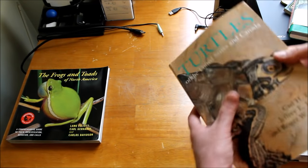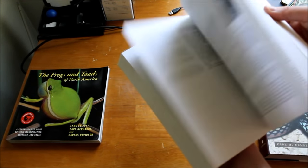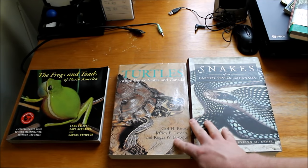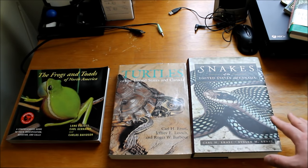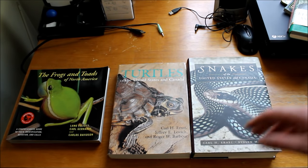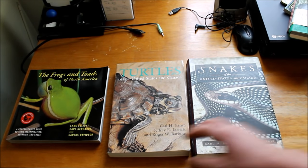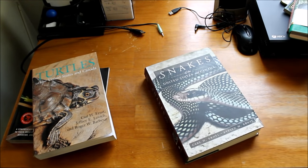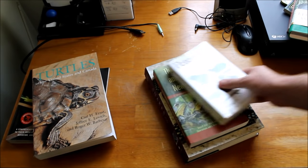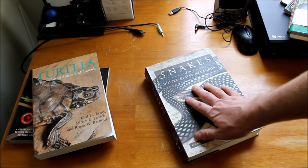This is the turtle equivalent of the snake book — very specific, very good reference. These are the kinds of books that are the first and last books you'll ever need. If you only want to own one book about snakes specifically in the United States and Canada, this will be the book to own. This will be the turtle book to own. You're not going to need much else. So if you're super into snakes, you can get by on your general Peterson field guide, your regional field guide, and then that specific snake reference book.